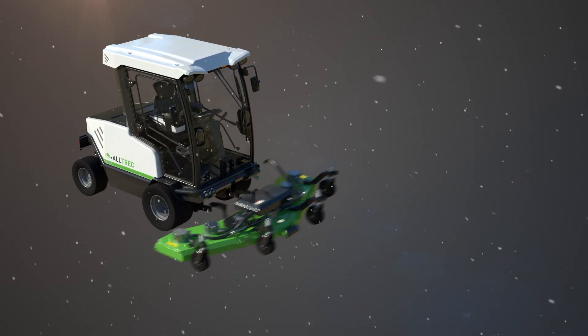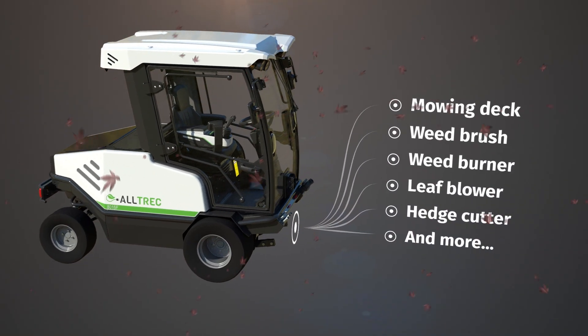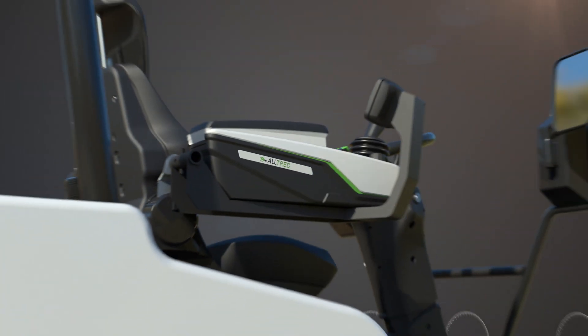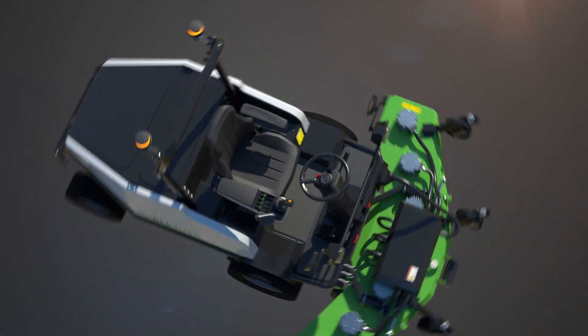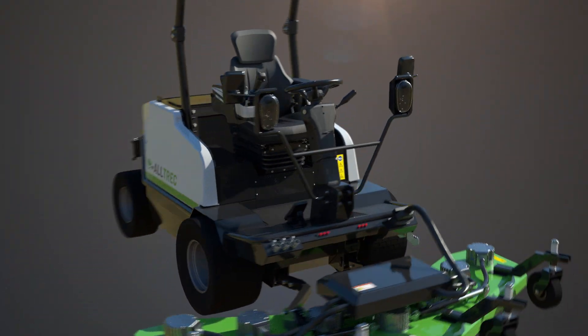With different attachments, the Altrek can be used all year round and can handle any task you throw at it. It's ready for the future with its real-time monitoring and continuous improvement — premium quality, made by professionals for professionals.